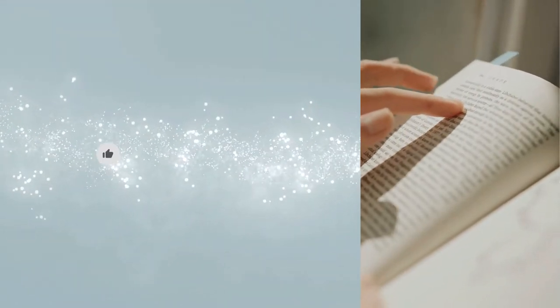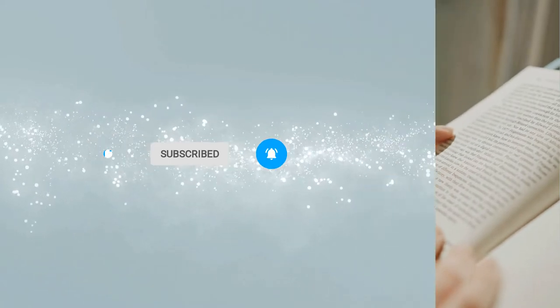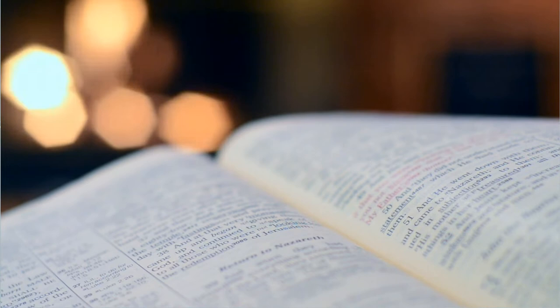Before we proceed into symbol number 5, if you haven't already, subscribe to this channel and hit the notification bell down below. Remember to like this video and help us spread the Word. Liking helps us with the algorithm so that YouTube will show this video to more people.